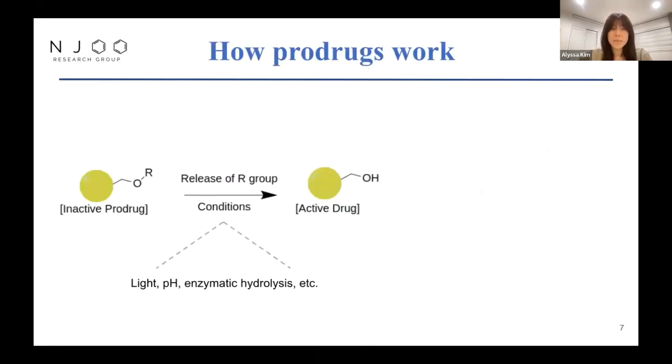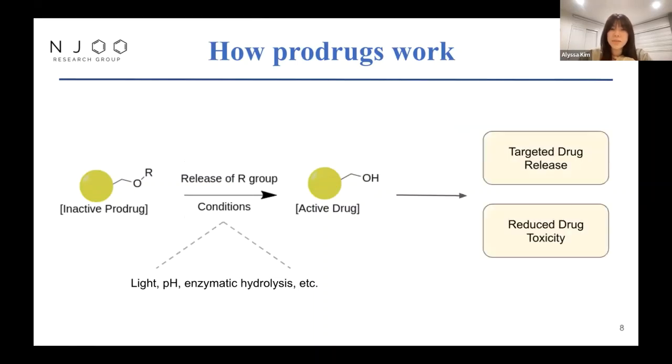In more detail, how prodrugs work: the inactive drug has the R-group attached to it, and with the right conditions, the R-group is released to make the active drug. This allows for more targeted drug release and reduced toxicity. Traditional chemotherapeutic drugs lack any specificity, causing severe side effects, whereas prodrugs offer a more selective approach to delivering drugs. Lower doses can actually be administered to the biological system to achieve the same magnitude of therapeutic effects.